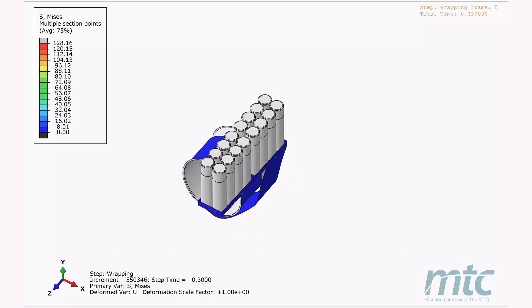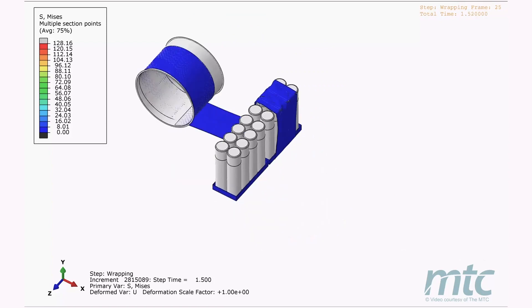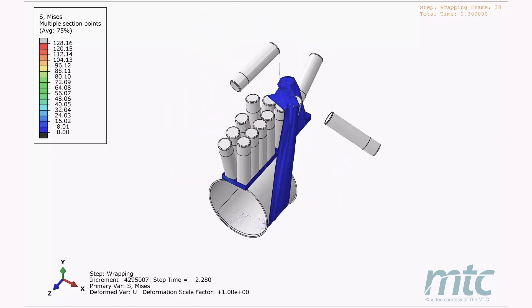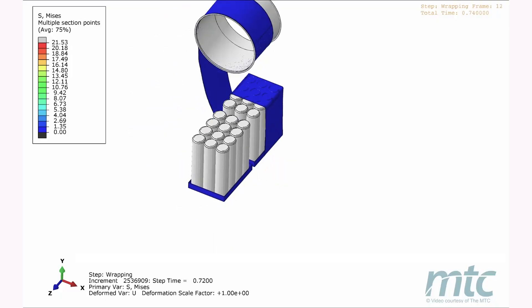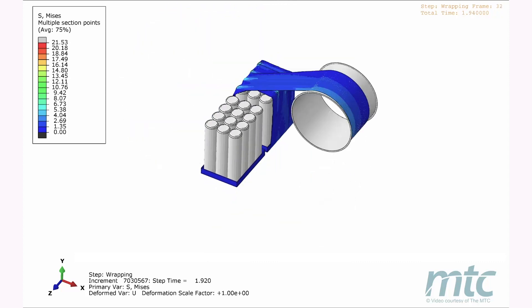The simulation revealed that the first wrap was critical. It showed us the direction, the angle and the force of the film touching the pack, and therefore the instability within the group of canisters within the tray. It also enabled us to understand how that instability could be limited on the first wrap to keep stability.